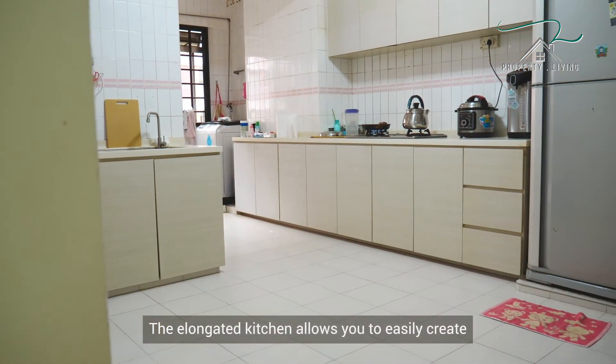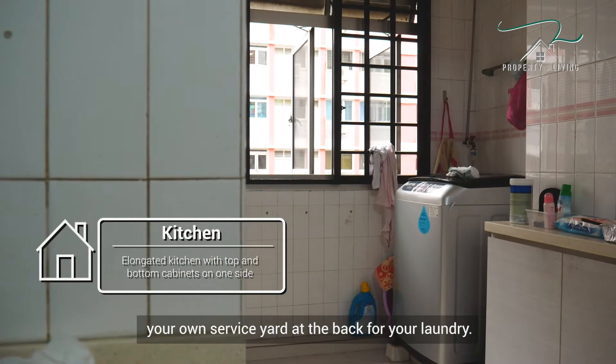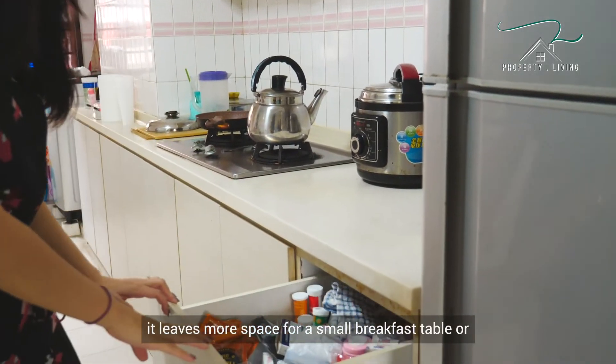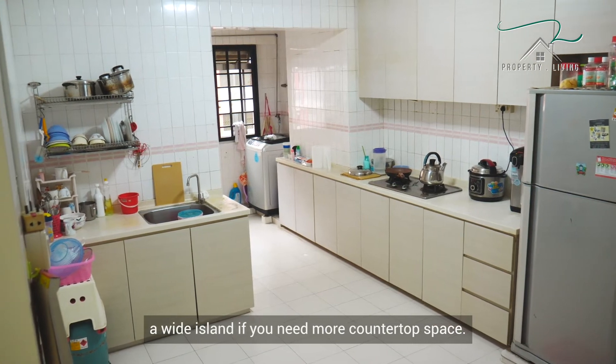The elongated kitchen allows you to easily create your own service yard at the back for your laundry. With top and bottom cabinets on one side of the kitchen, it leaves more space for a small breakfast table or a wide island if you need more countertop space.